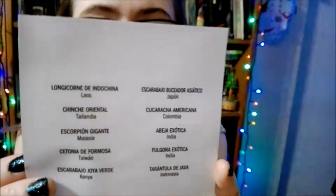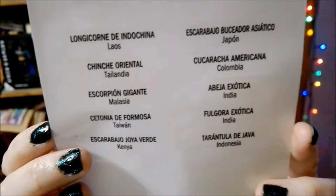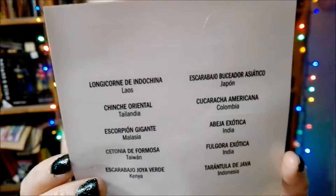Oh hey, what's this? We got some new labels to go with our box for later — that's pretty cool! These, I guess, are going to be the next ones coming up. It's cool that it tells you not only the name of the bug but also where they're from.